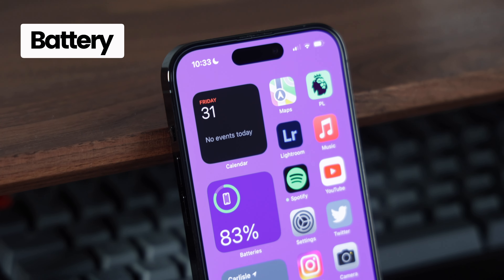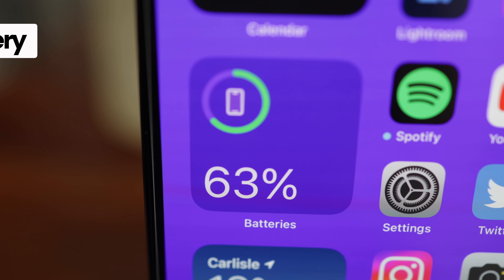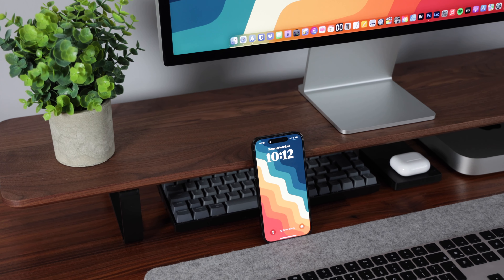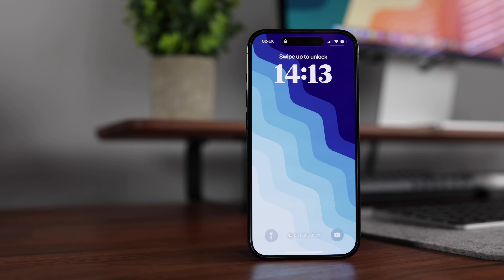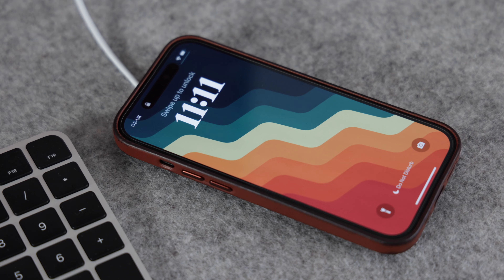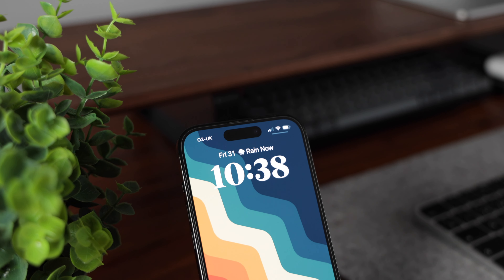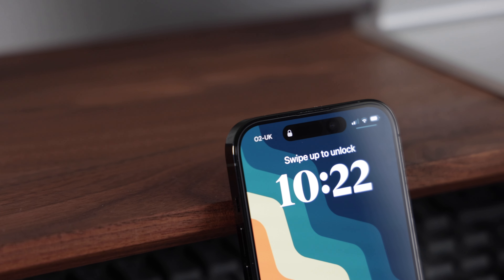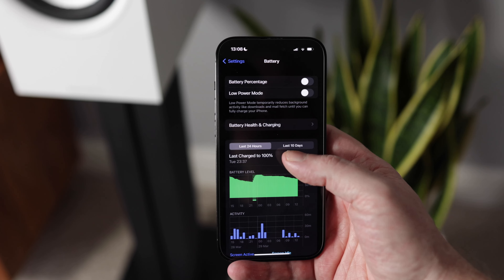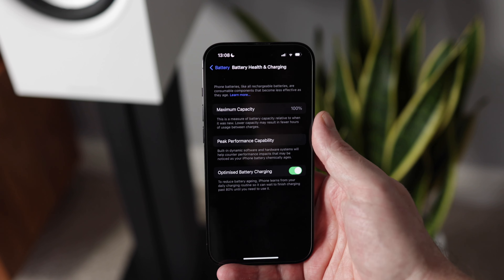Battery life has honestly been slightly disappointing with the 14 Pro. For light use it will last a day, but if you're a medium to heavy user you will need to recharge before your day is done. If you're out working all day you might want to consider stepping up to the 14 Pro Max for the extra battery life it offers. In terms of battery health, it's still at 100% after six months, so I have no worries there.